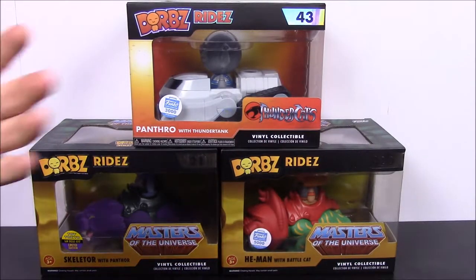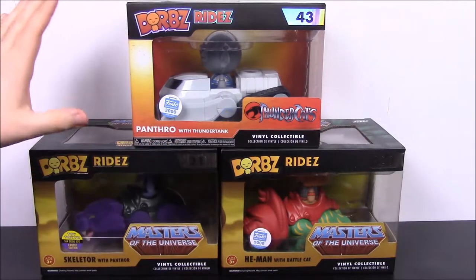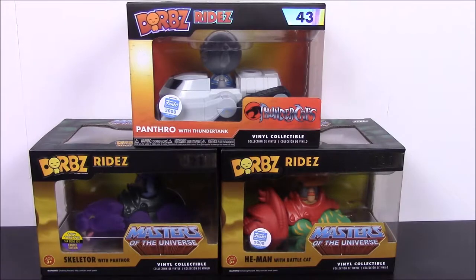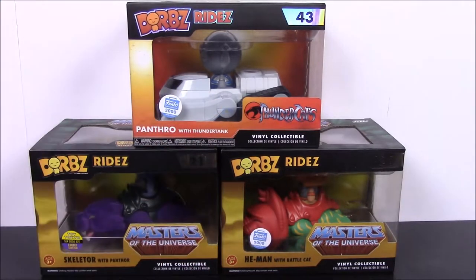We've shown some off before in like a Comic Con video where we've done Funko items, but this time we're just doing the rides by themselves. So we'll go ahead and open each one and look at the figure and the ride as well. Let's get started.